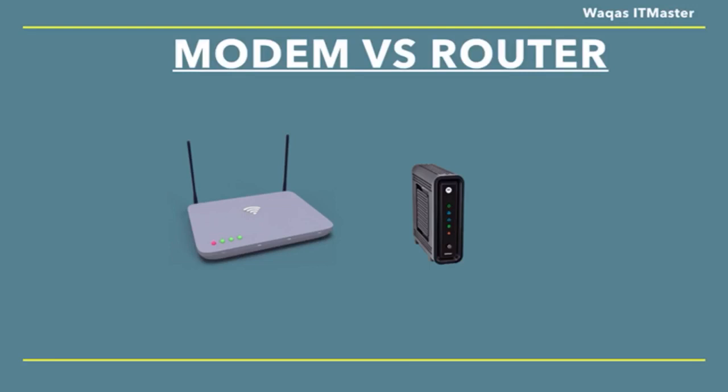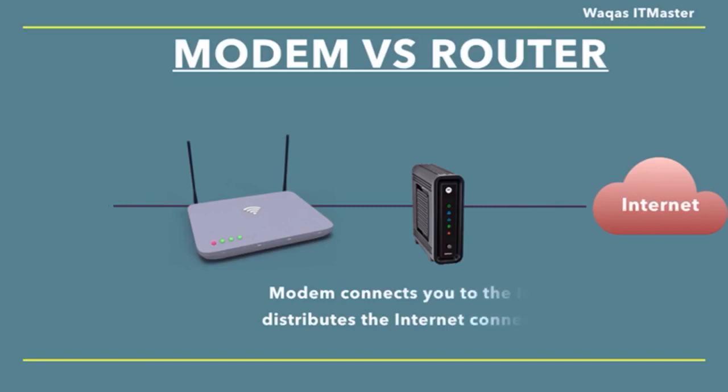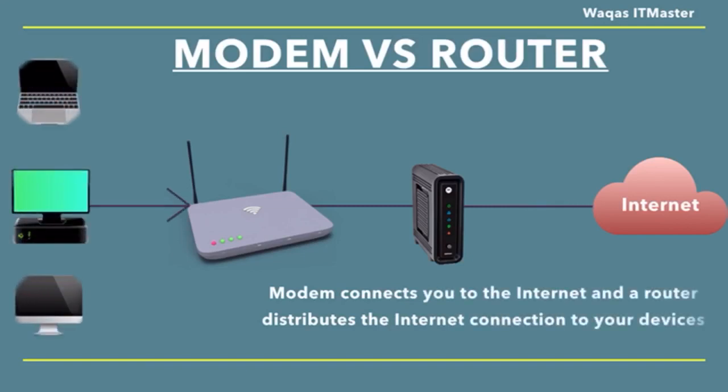Here is everything you need to know about the difference between a modem and a router. The main difference between a modem and a router is that a modem connects you to the internet and a router distributes the internet connection to your devices. A router doesn't connect you to the internet by itself. It's important to know the difference between them when setting up your internet and home network, as this will help you to properly set up your network and also can help with troubleshooting.